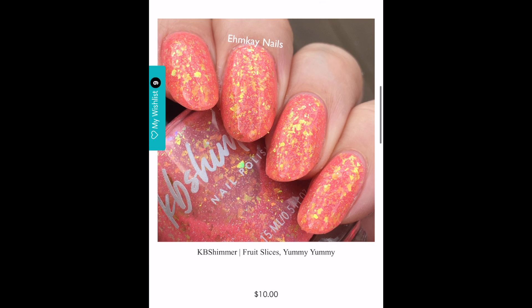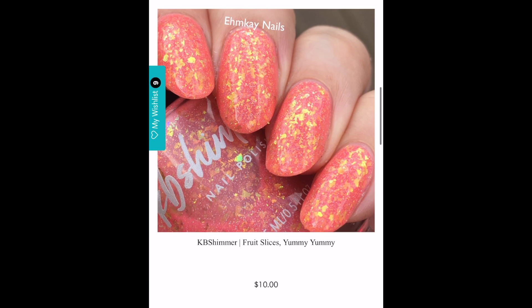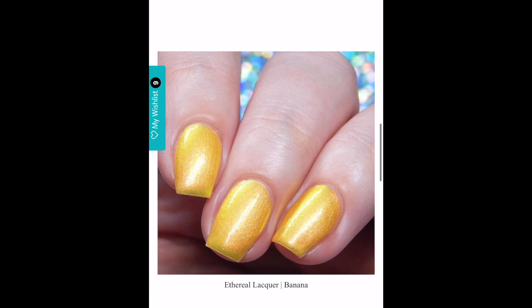The next polish is KB Shimmer's Fruit Slices Yummy Yummy. This formulation is the same as Soul What, which was a PPU offering a few months back with the purple and flakies — I also bought Soul Blue, a limited edition blue version of that same formulation. Now they're giving us a peachy bright coral jelly polish with the same flakes as Soul What and Soul Blue. Again, that collector in me wants every polish released in this formulation. But do I really need two peaches? Peaches are my weakest color so I honestly don't know.